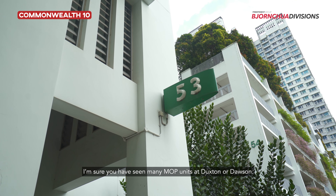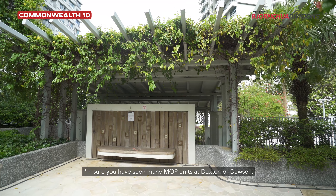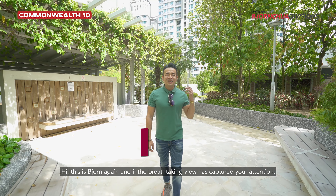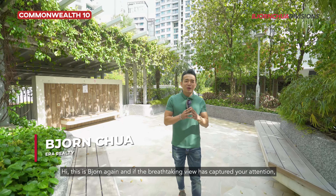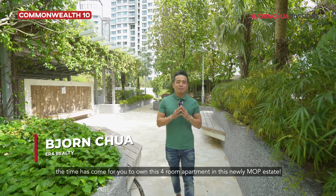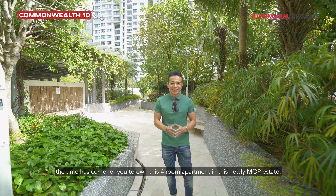I'm sure you have seen many MOP units at Duxton or Dawson. Today, let me take you to this area unbeknown from the typical hype. Hi, this is Bjorn again, and if the breathtaking view has captured your attention, the time has come for you to own this four-room apartment in this newly MOP estate.